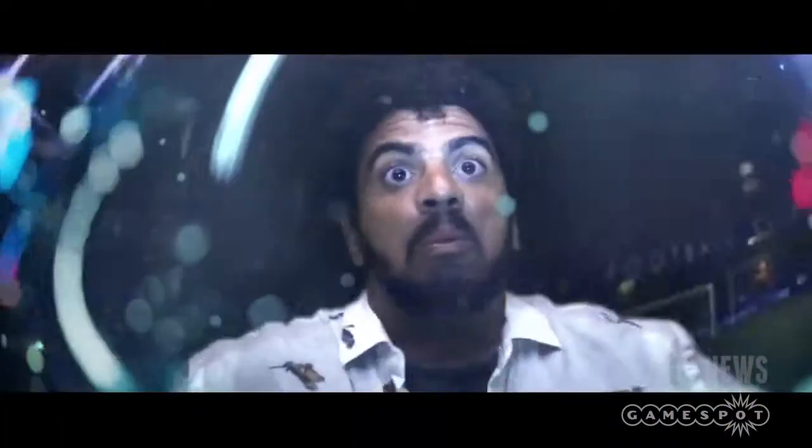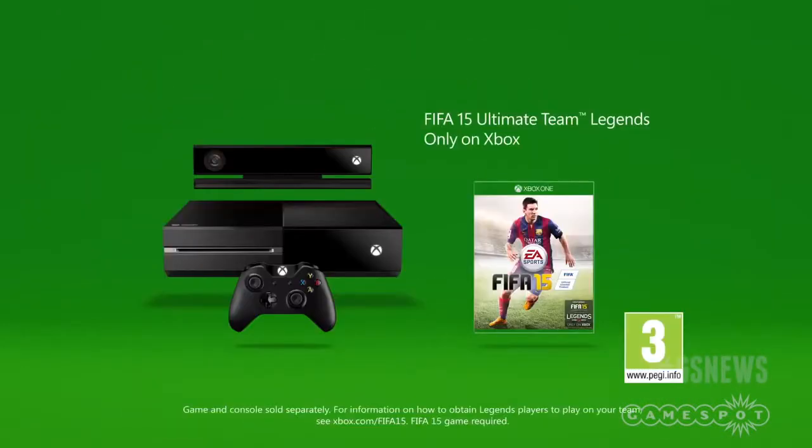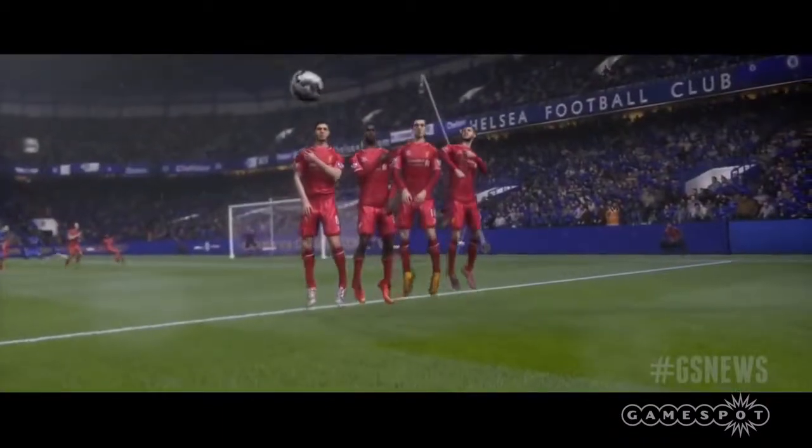The Xbox One has now topped the weekly UK hardware chart thanks to a marketing push from FIFA 15 on Xbox One, which boosted sales 155% week-on-week, according to retail sources. On top of that, our British friends got a £20 discount recently as part of a limited-time-only promotion.